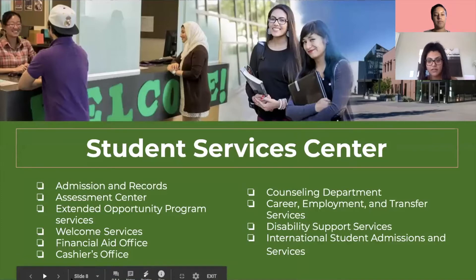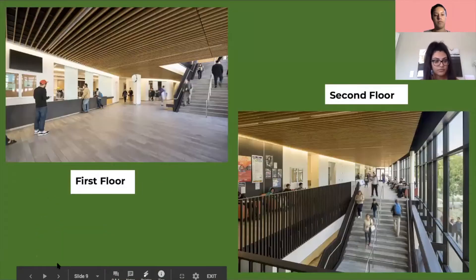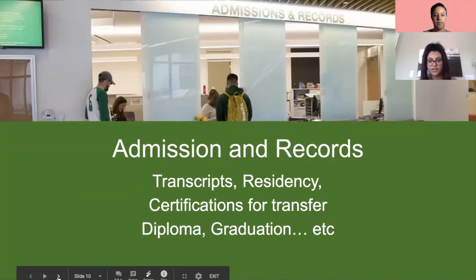First, we want to give you a glimpse of the inside. This is the first floor — at the very entrance where people are lined up is Admissions and Records. Further down you can find the Financial Aid Office, and in the back you'll find Welcome Services, which is where us student ambassadors are located. The right image shows the second floor, where you'll find the Counseling Department and many other resources as well.